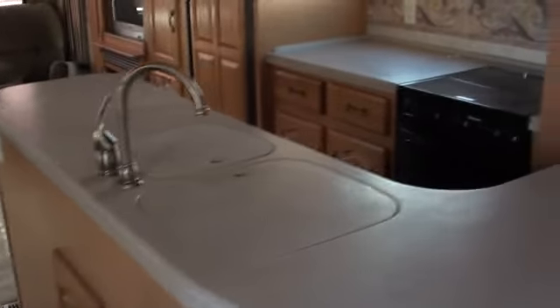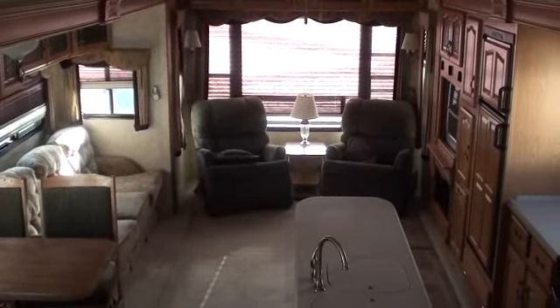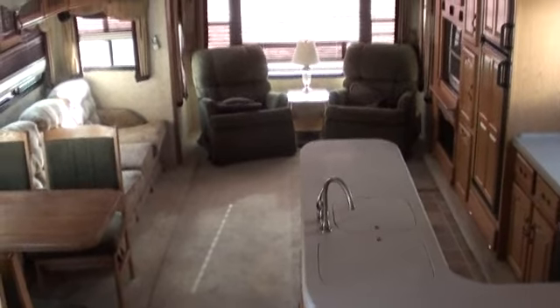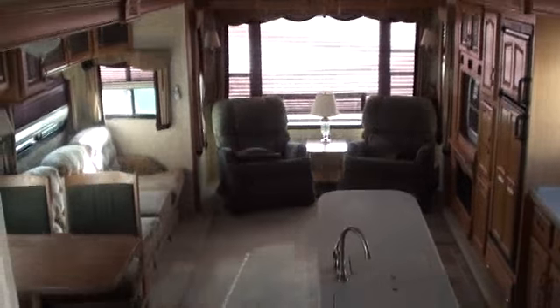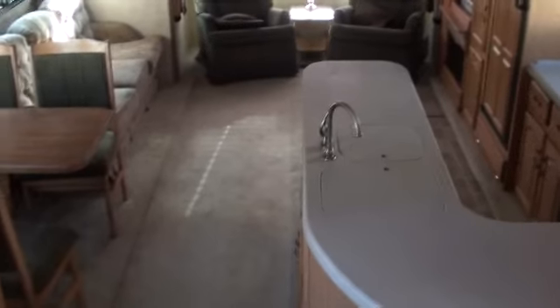There's definitely more pantry storage than you typically see in some of the other Montana units. This floor plan is basically a combination of the 3400RL with the kitchen the way it is but reversed, and a little bit of the 3670. You kind of get the best of both worlds, mixing them together and getting that computer desk away from the entertainment center, which is really nice.